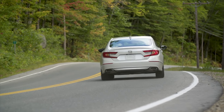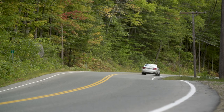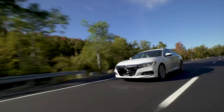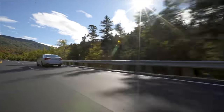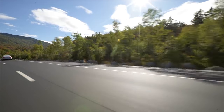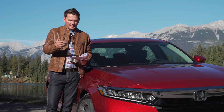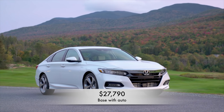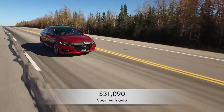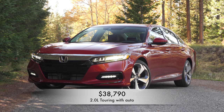Traditionally the V6 was about 10% of the Canadian marketplace, but the 2-liter should be much higher since some buyers want nothing to do with a CVT. You get a brand-new 10-speed automatic or a manual across the Accord line. Pricing starts at $26,500 for the base LX, nearly $28,000 for the automatic, around $30,000–$31,000 for the Sport, and up to $38,000 for the Touring seen here.